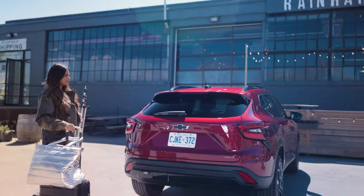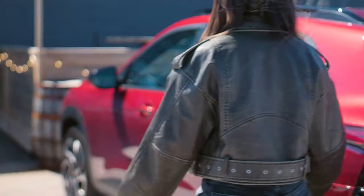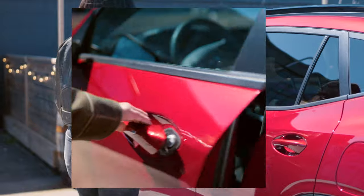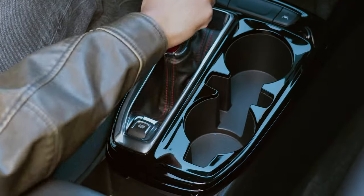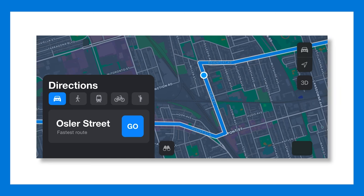But that also means carrying all the gear for my filming. I love that the seats fold down all the way. One of my city hacks is to use Osler when I leave the photography studio to get to Dadas.